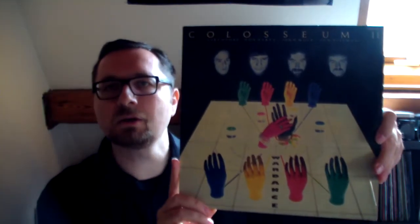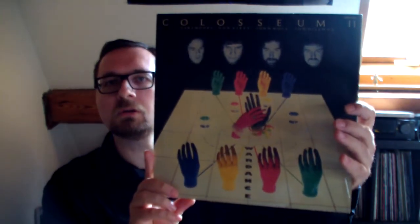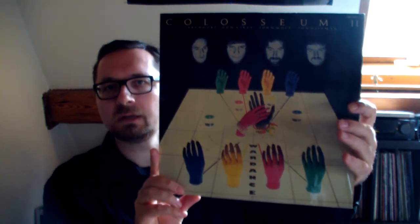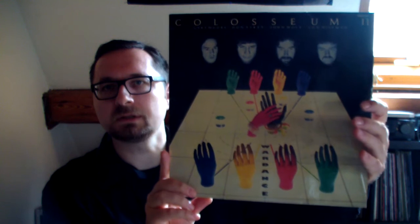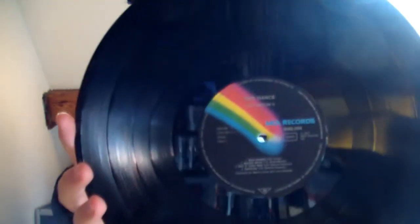'War Dance' by Colosseum II — this is late 70s, I'd estimate around 1977. This is of course John Mole, Don Airey, Gary Moore, and John Hiseman — that permutation of Colosseum. It came out on MCA with a nice rainbow label.